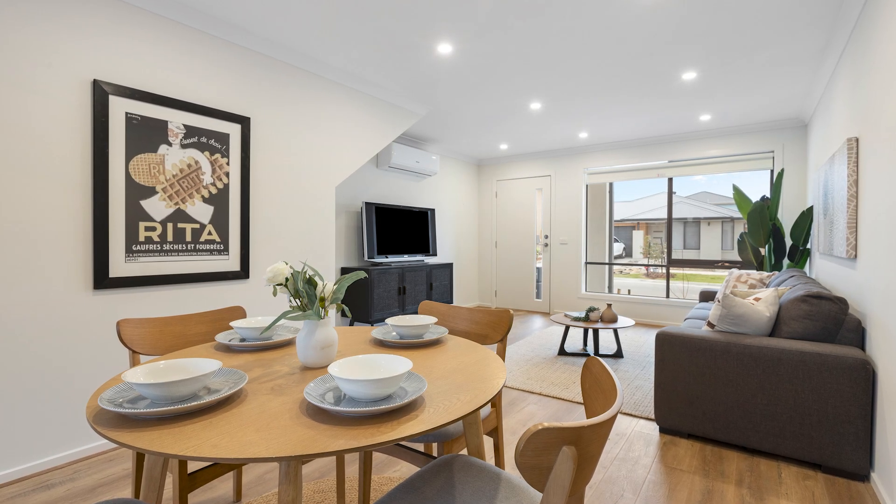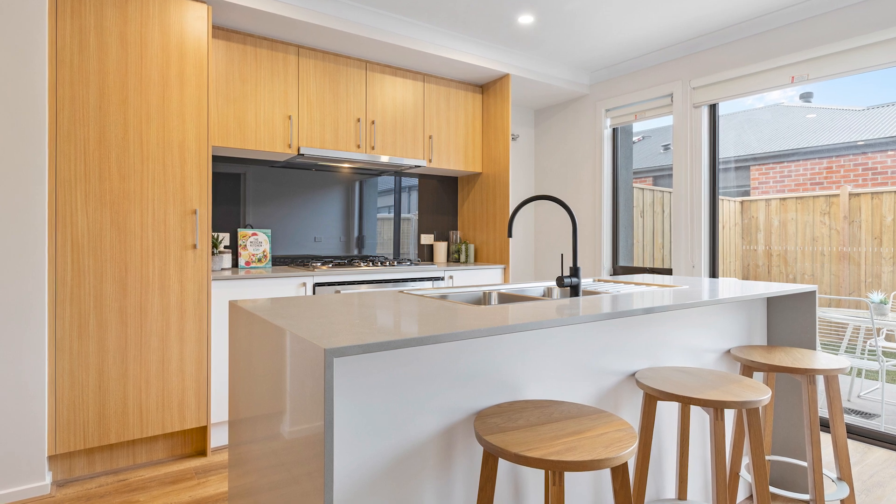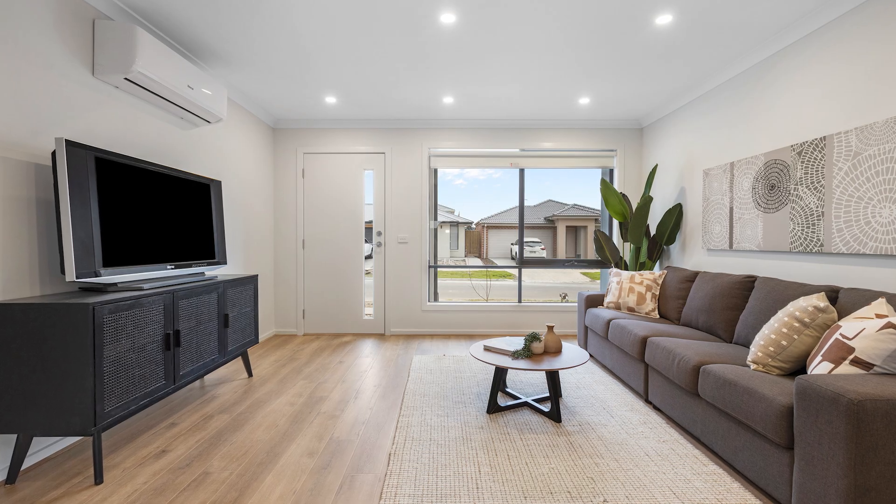The open plan living flows through to the kitchen, which has had a number of upgrades with 900mm appliances and 20mm stone bench tops with waterfall edges.